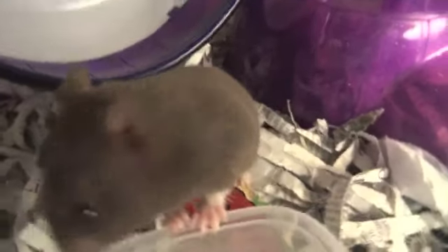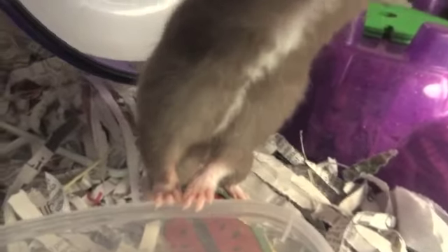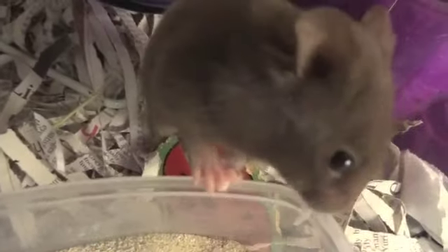Not all hamster foods are made equal in this regard. The first thing you must consider is whether you want to use a seed mix or a lab block as your hamster's staple diet. Both have their advantages and disadvantages. Quality lab blocks provide complete nutrition in compressed blocks of food and do not leave room for hamsters to be picky, however they tend to be rather boring for hamsters.